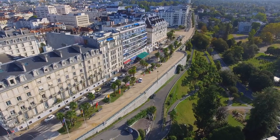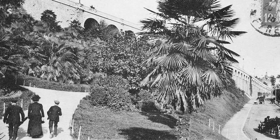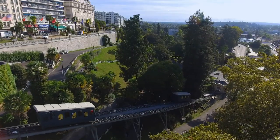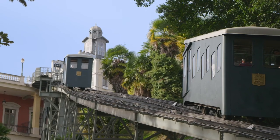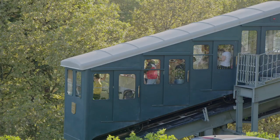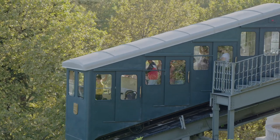The boulevard was completed in 1900. To make it easier to reach the new heart of the city from the train station located at the foot of the spur, a cable car was installed in 1908. The cable car makes it possible to climb the hill effortlessly.